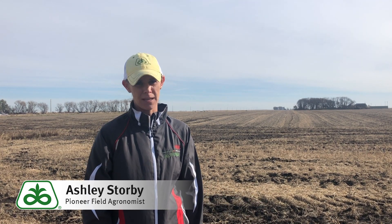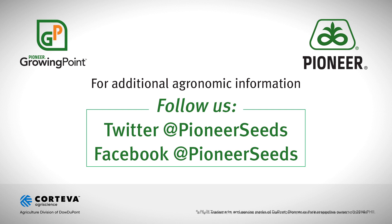Thank you and be safe. That concludes this Pioneer Growing Point agronomy video podcast. Visit our page on Pioneer.com and follow us on Twitter and Facebook for more agronomy insights.